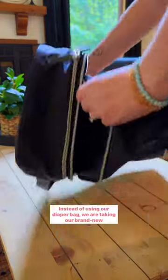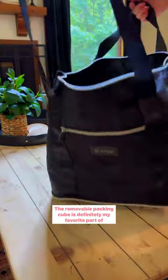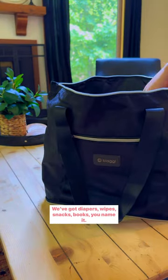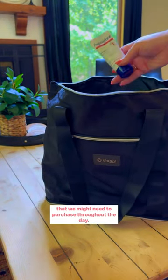Instead of using our diaper bag, we are taking our brand new Biagi tote out on the town. The removable packing cube is definitely my favorite part of this bag — how awesome is that? We've got diapers, wipes, snacks, books, you name it. Not to mention there's plenty of extra room for anything that we might need to purchase throughout the day.